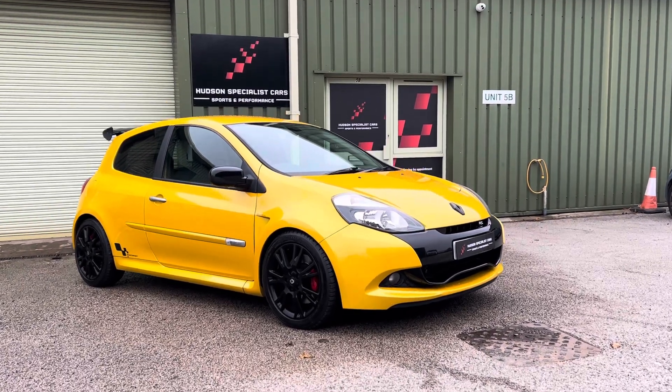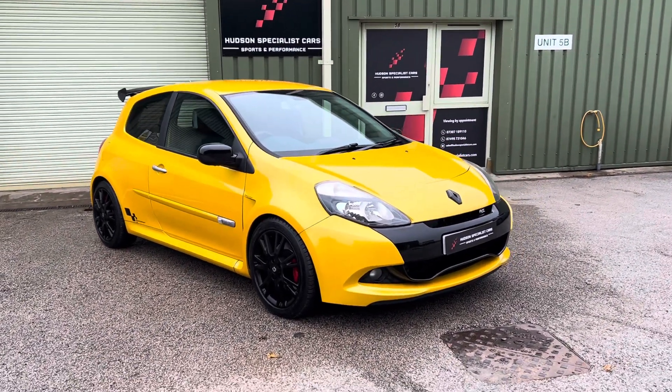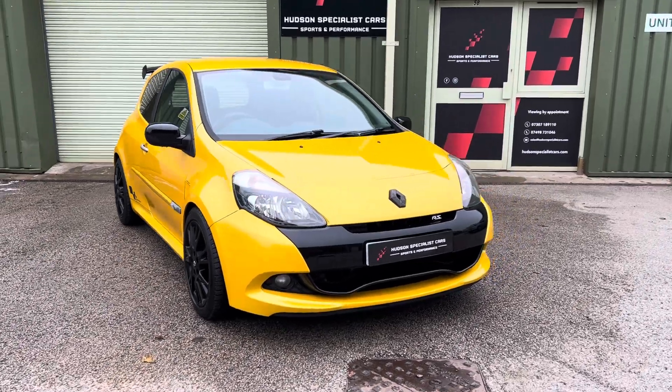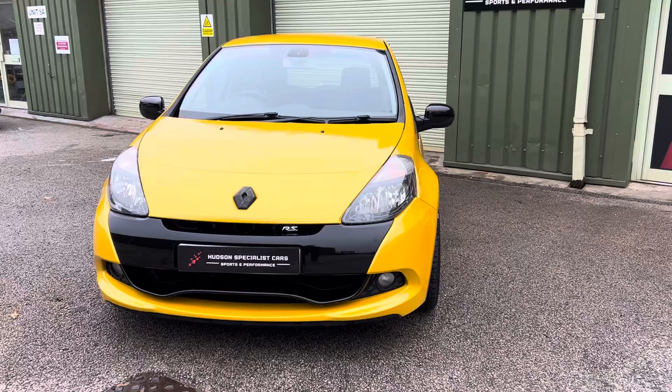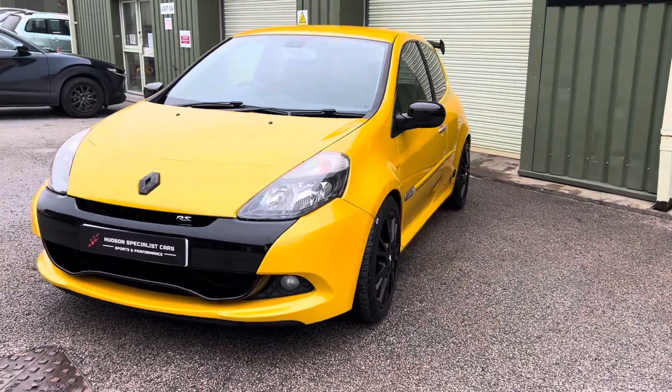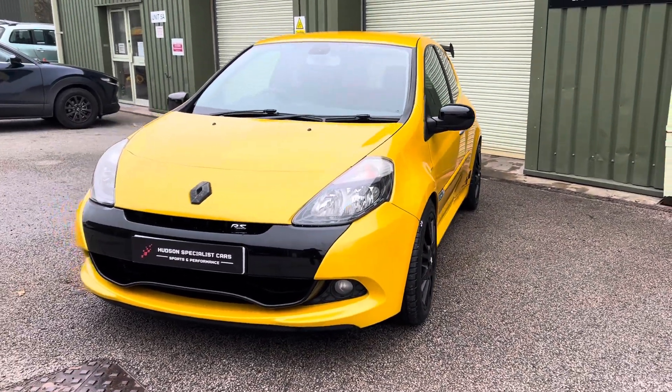Hi, good afternoon, it's Matt here from Hudson Specialist Cars. Here we have a walk-around video of this stunning 2012 Renault Sport Clio RS 200. I'll do my best to walk you around it and try to demonstrate a few of the highlights.